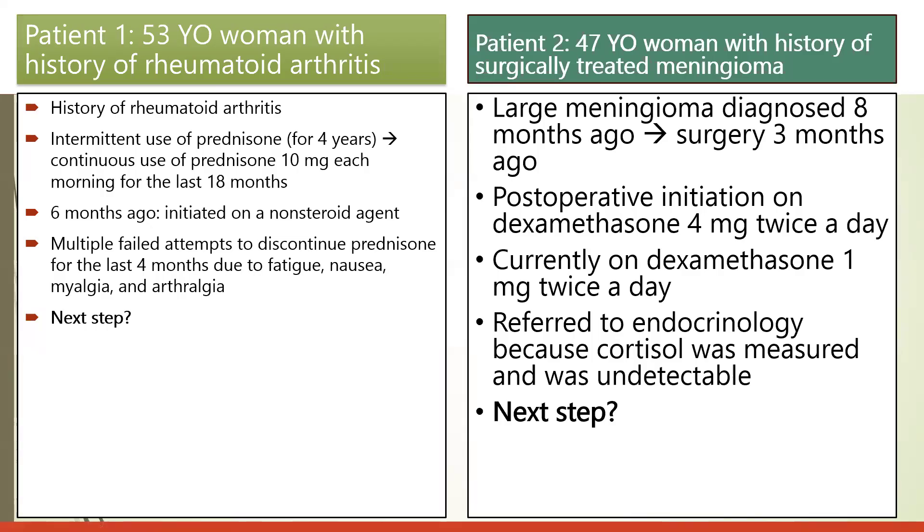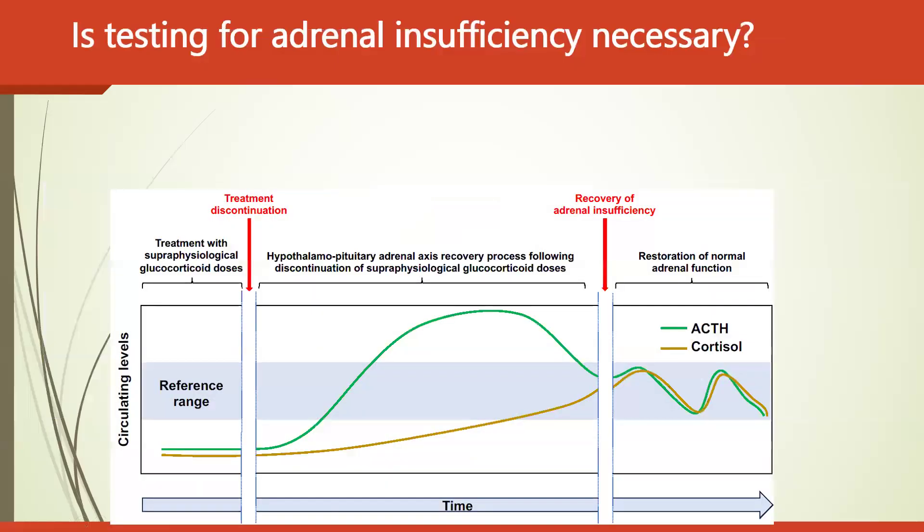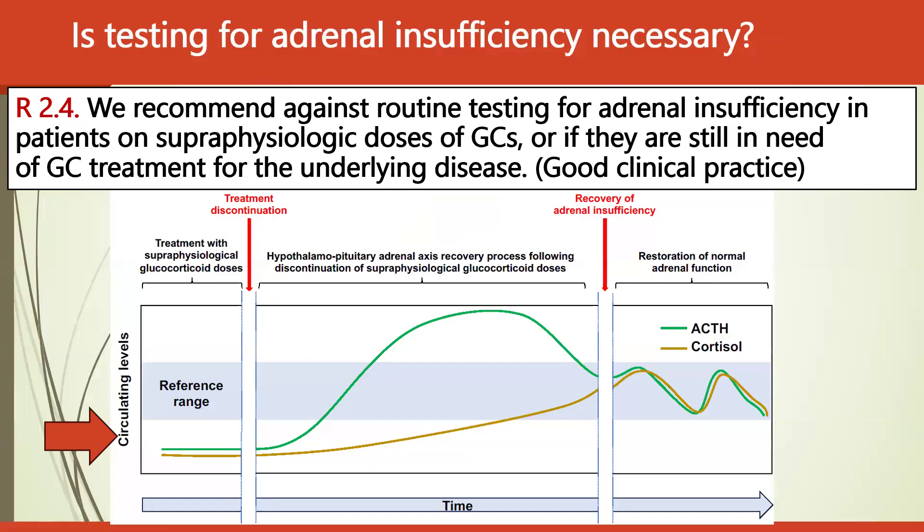Returning to our cases, on the question of whether testing for adrenal insufficiency is necessary: the guidelines recommend against routine testing in patients on supraphysiological doses of glucocorticoids, or if they are still in need of glucocorticoid treatment for the underlying condition. In such scenarios, it is almost impossible to accurately assess whether adrenal insufficiency is present. Testing is only appropriate once the patient has been gradually shifted to the physiological dose.